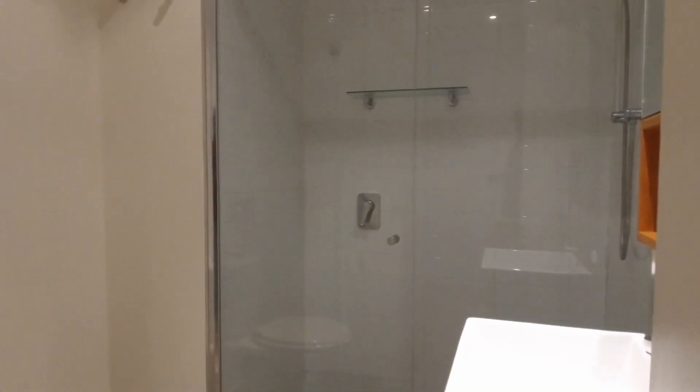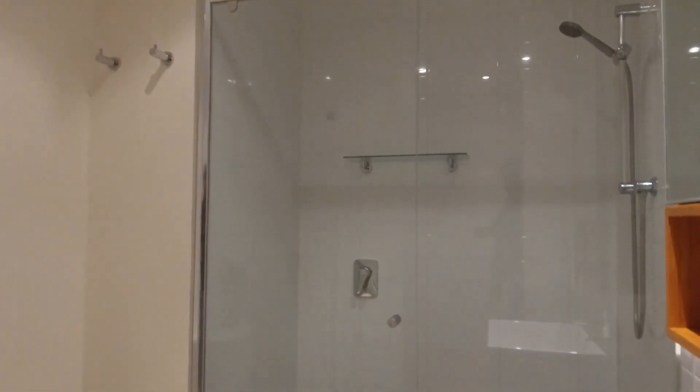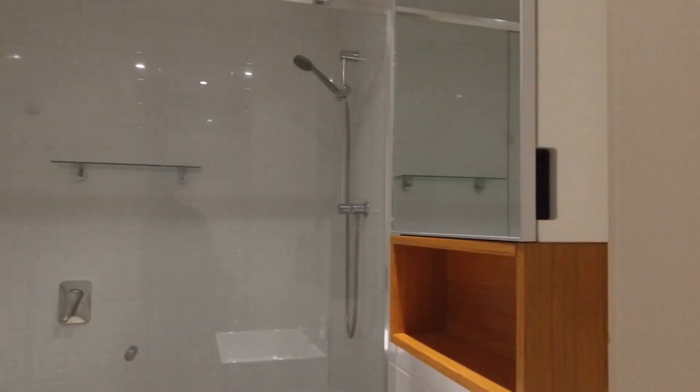The bathroom features floor-to-ceiling tiles and a mirror cabinet over the vanity. Just behind the doors here, we've also got a concealed laundry space to fit both a washing machine and dryer.